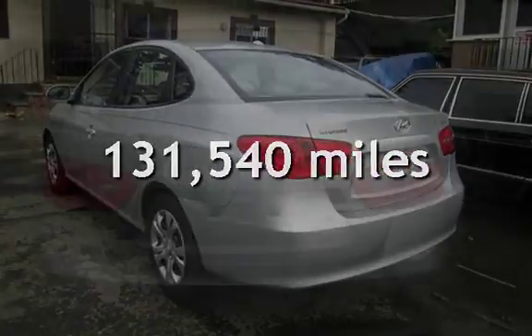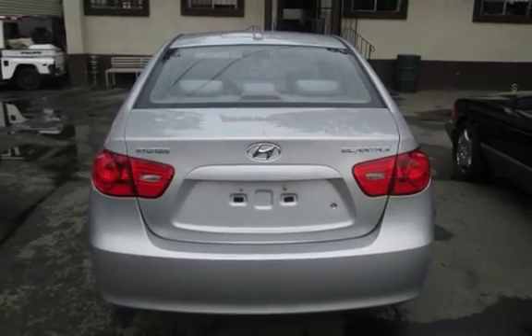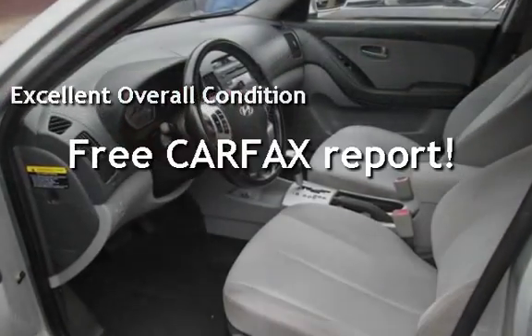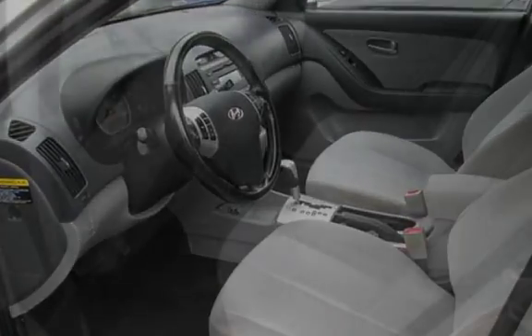This Hyundai has less than 132,000 miles on the odometer. This vehicle is in excellent overall condition. This vehicle qualifies for the Carfax buyback guarantee. Ask to see the free Carfax Vehicle History Report.